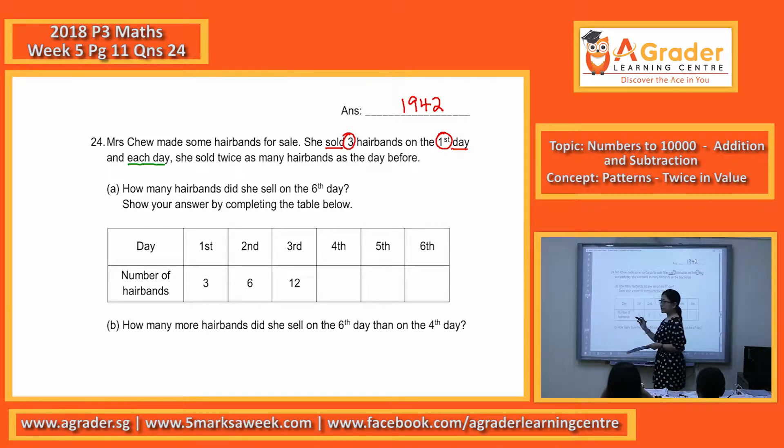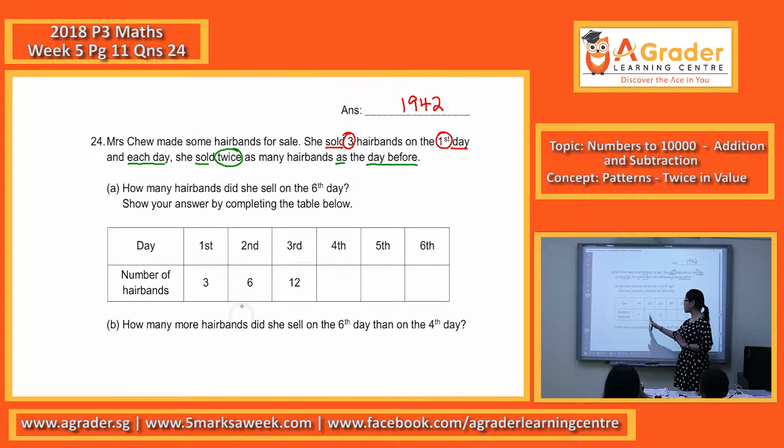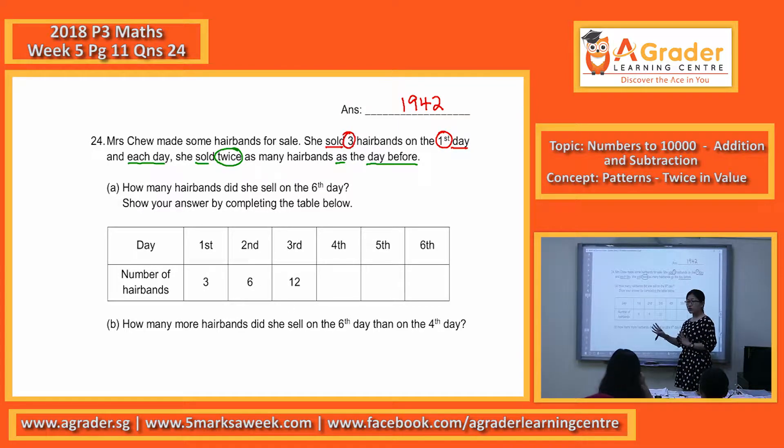Each day she sold twice as many hair bands as the day before. Twice means two times. Based on these simple numbers — three times two gives you six, six times two gives you twelve — this is what you actually learned before.